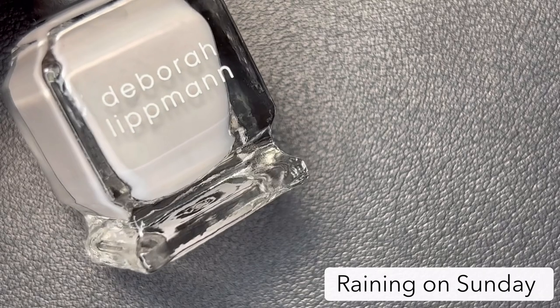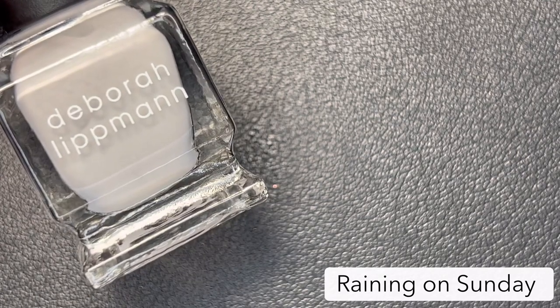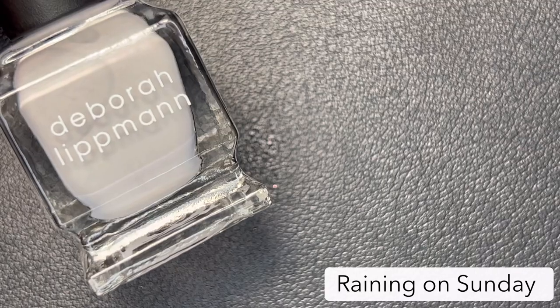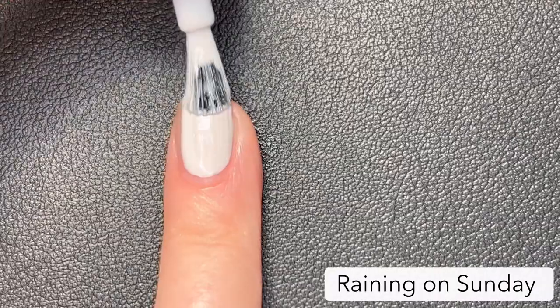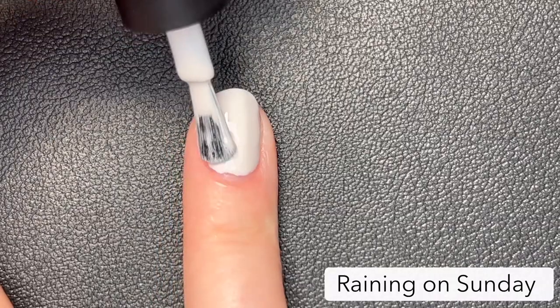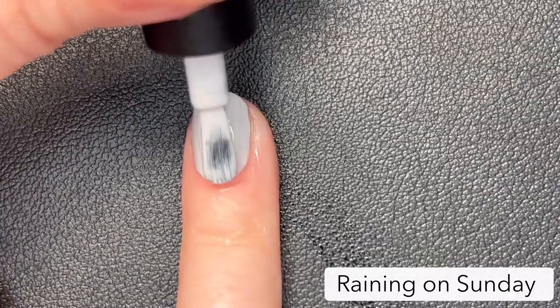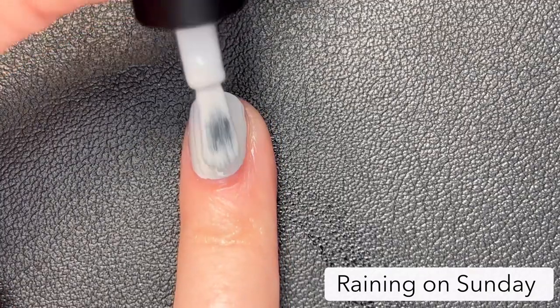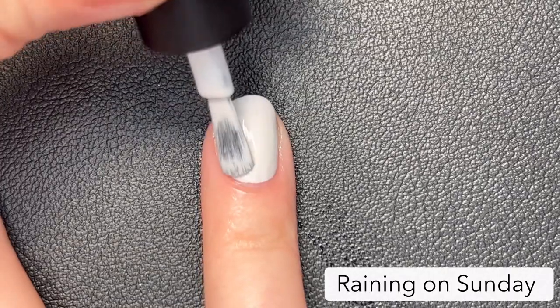Next up we have 'Raining on Sunday,' inspired by the Keith Urban song of the same name. This is a full coverage cloud gray cream. Aside from the great formula, I really like this one because I think it's a color that transcends all the seasons. This would also be a great option for anyone who wants a more neutral, lighter shade but doesn't necessarily want to wear a white nail polish.